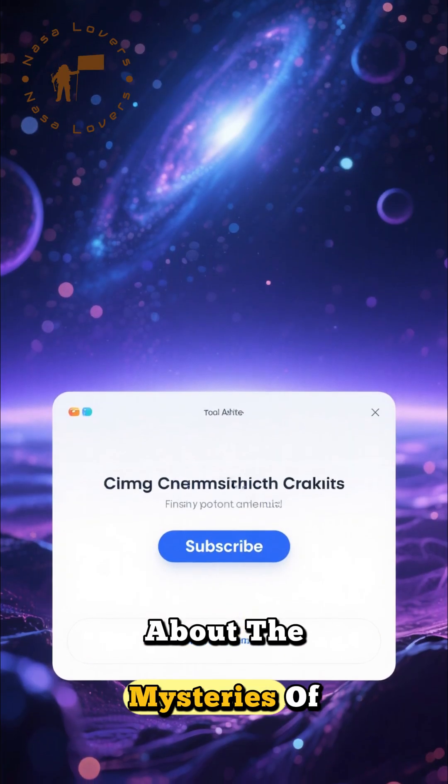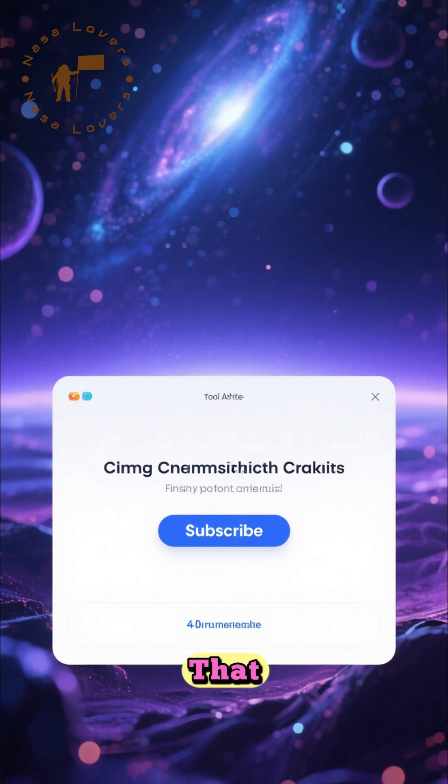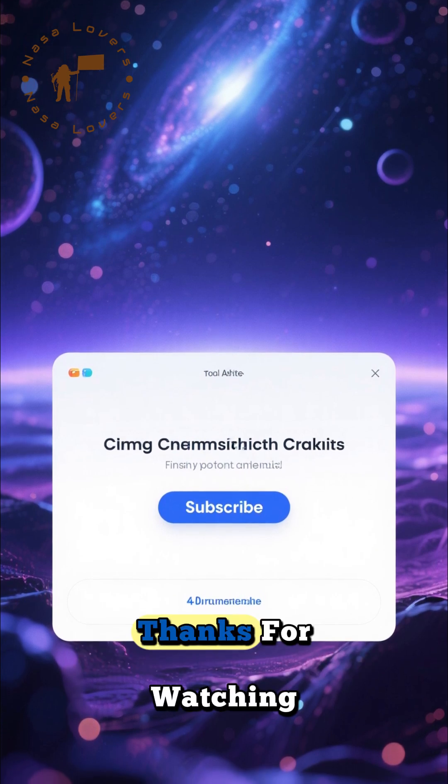If you love learning about the mysteries of our universe, make sure to hit that subscribe button for more space adventures. Thanks for watching.